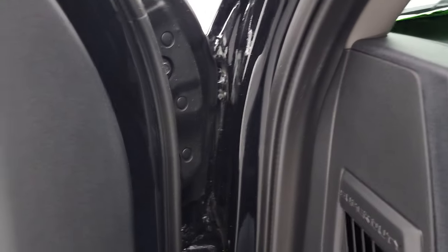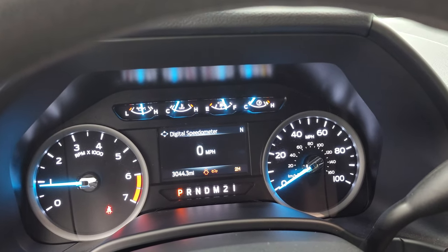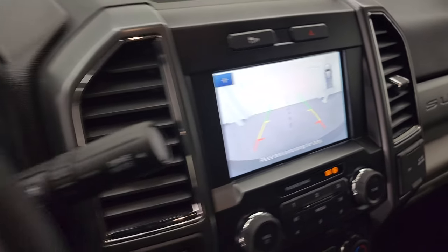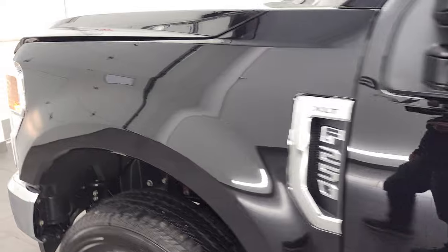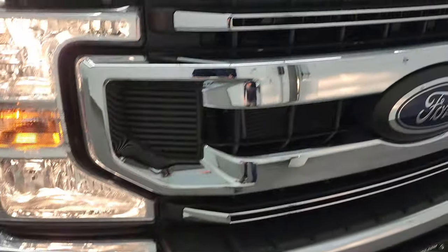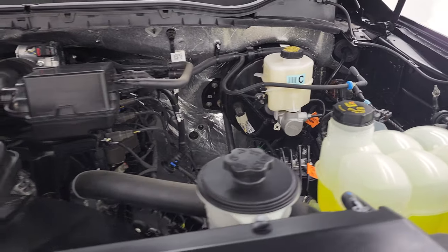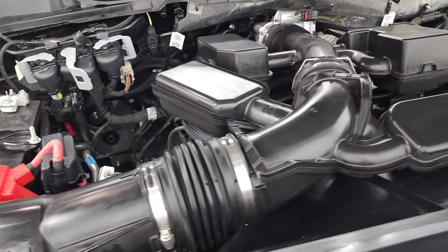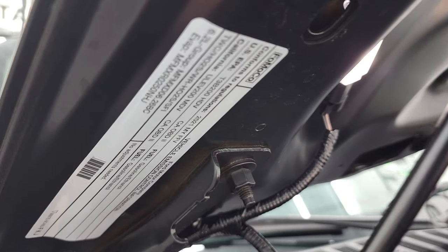Let's start it up and take a look under the hood. Starts right up. No check engine lights or anything like that. There is your backup camera — you can see that is working nicely. Under the hood we have the 6.2 liter V8 gas engine. Engine bay is very clean, runs very smooth. Once again this truck has been fully safetied and inspected by our service shop, has a fresh oil and filter change, all the fluids have been checked and topped off, and this truck is 100% ready to go. There is your emissions sticker.